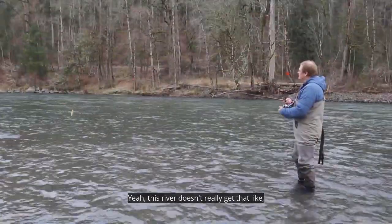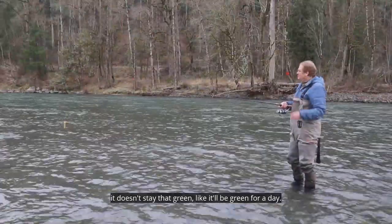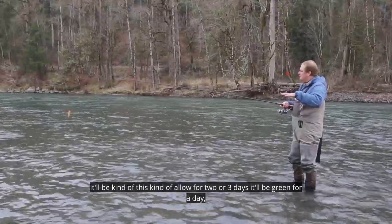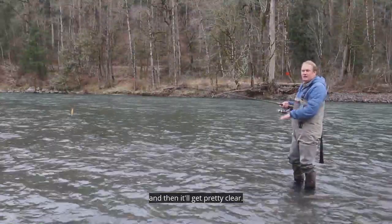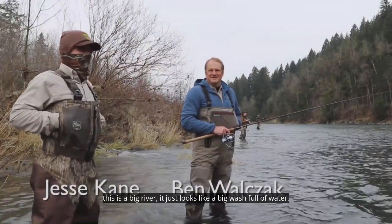This river doesn't really stay that green for long. It'll be green for a day, kind of olive for two or three days, green for another day, and then it'll get pretty clear. So Ben, we're here on the Clackamas River — this is a big river.